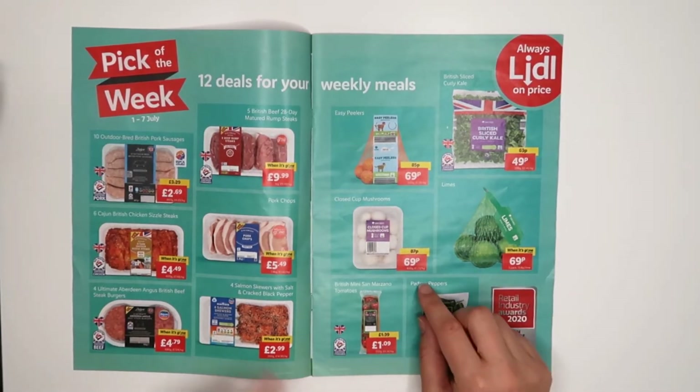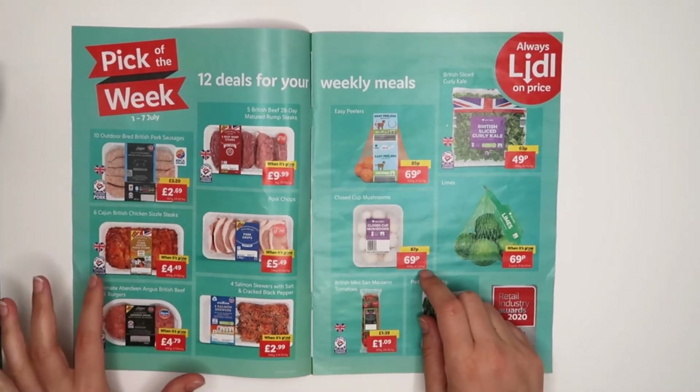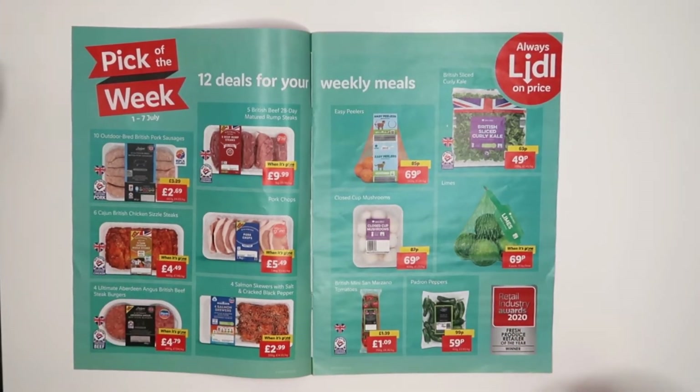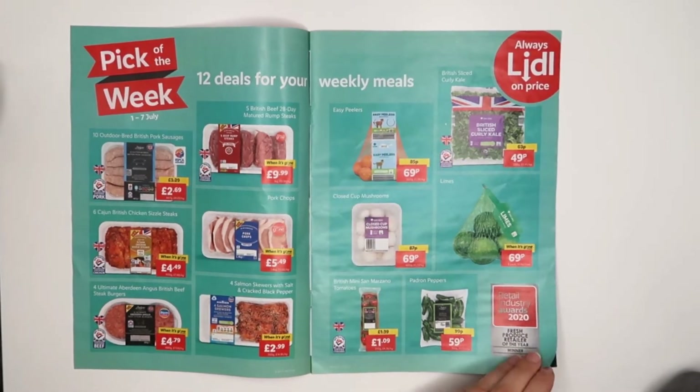There are quite a few really nice things. That chicken looks very nice. Those easy fillers — that's a good price as well. I'm buying them quite often actually, so they're possibly going to go in my basket this week, especially on offer.